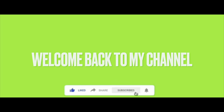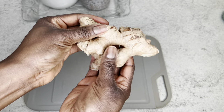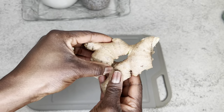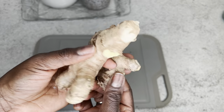Welcome back again to my channel, my name is Natia. If you're new to this channel, you are welcome. In this video I'm going to be sharing with you guys how I prepared this powerful belly fat burner drink that you can drink every single day to help you with your weight loss.